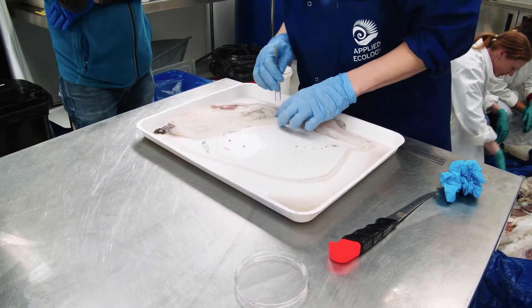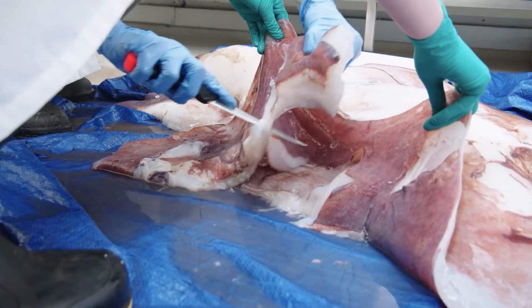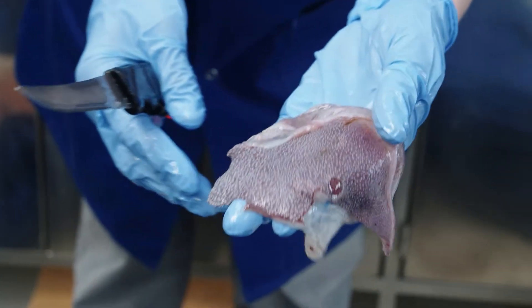During the dissection, we took samples from a range of organs and other tissues. Over the next few weeks and months, we'll prepare all these samples through preservation methods, and also some through freezing for genetic samples, so that they live in the collections for the next few hundred years.